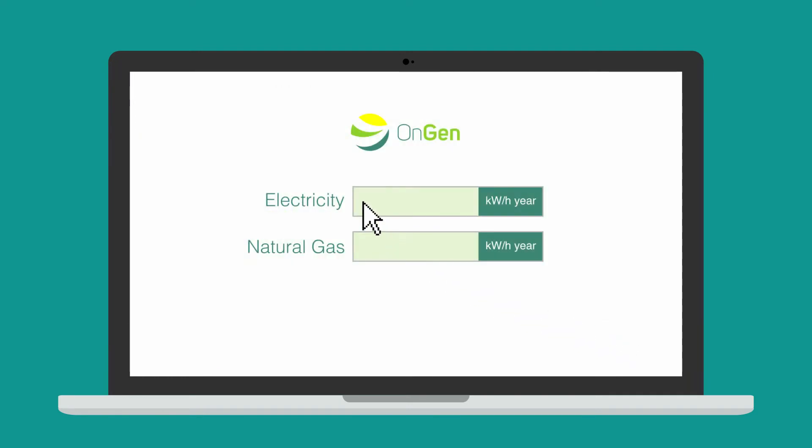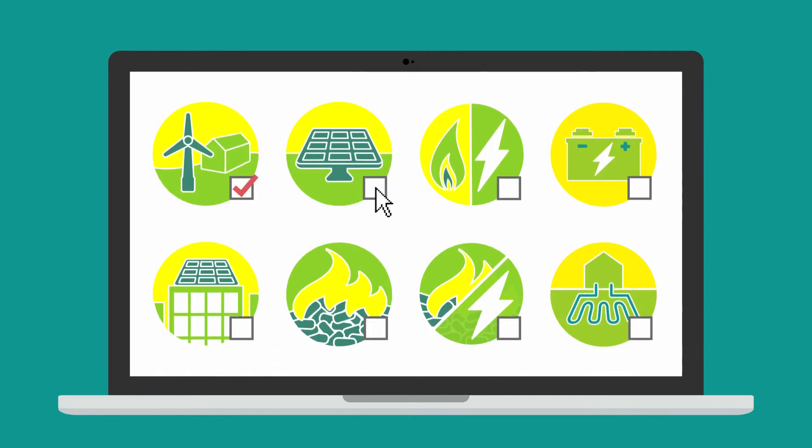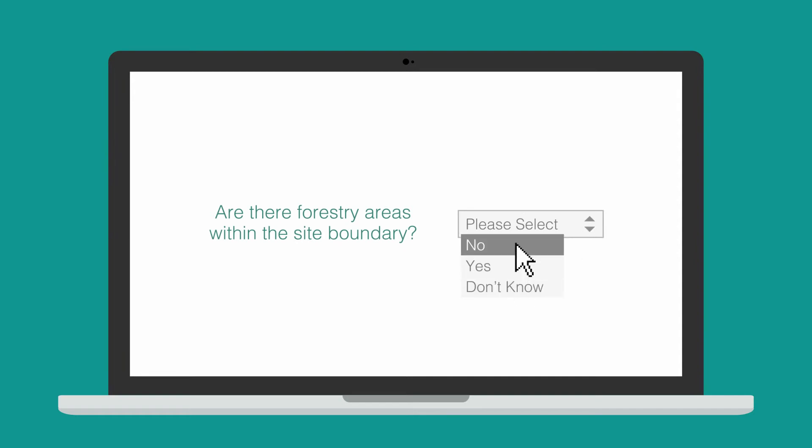Next, tell us a bit about your current energy consumption. If you have half hourly data, even better. Then choose which technologies you would like to compare. You will then be asked a series of multiple choice feasibility questions for each site.